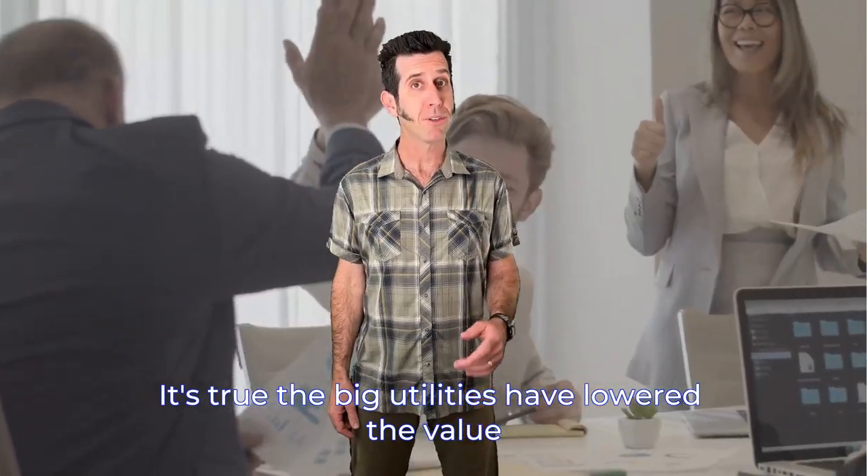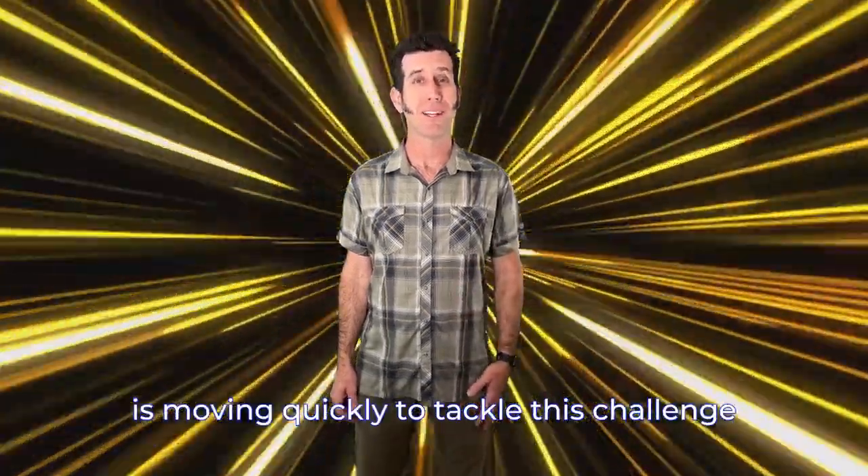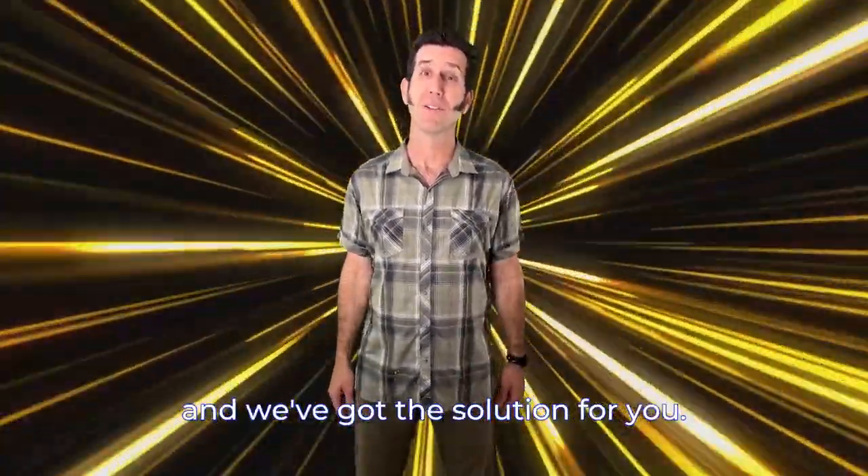It's true — the big utilities have lowered the value they'll pay solar customers for exported energy. But technology is moving quickly to tackle this challenge and we've got the solution for you.